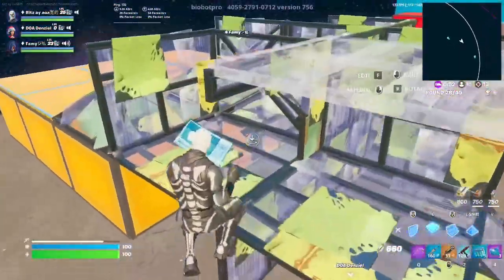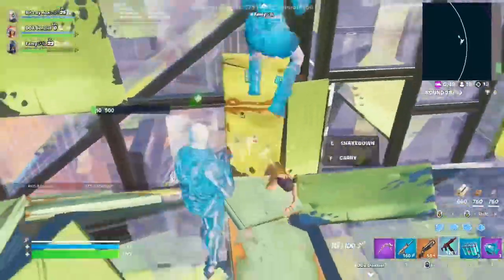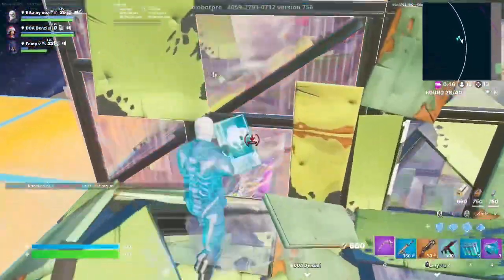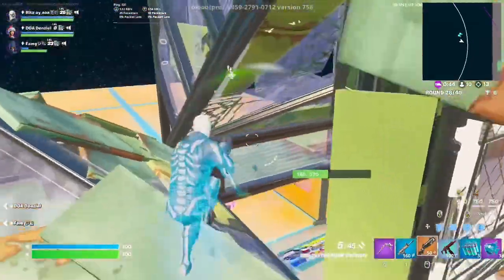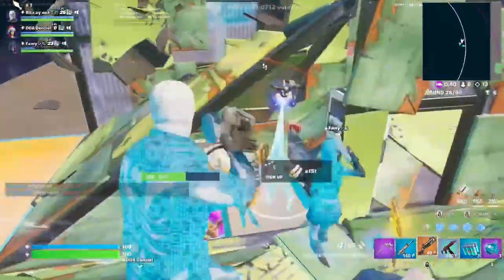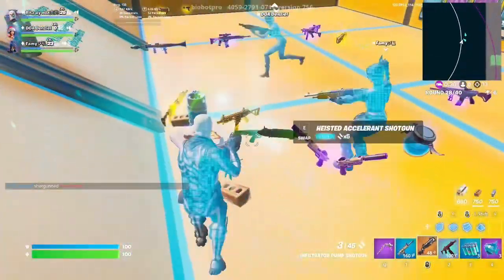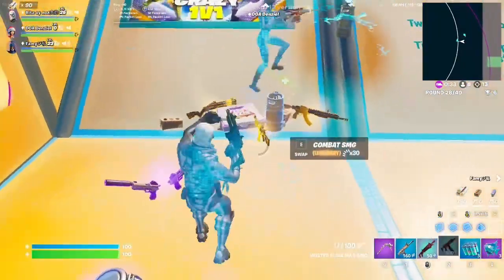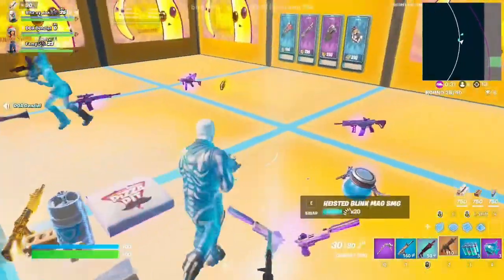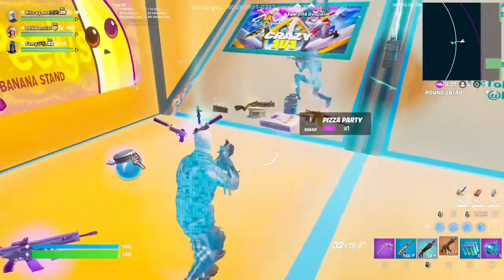What's up boys, welcome back to IQ Gaming. In today's video I'm going to show you guys the return release date of the John Wick skin coming back into the Fortnite item shop. Before we start, guys, please make sure to drop a like and subscribe to the channel — that's the best way you can support me and it will be really appreciated. So without any further ado, let's get right into the video.